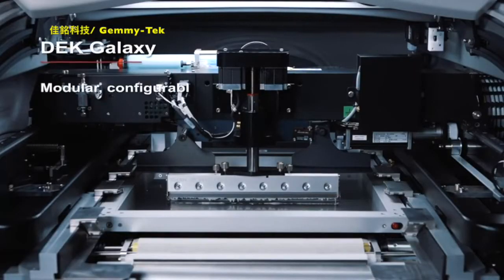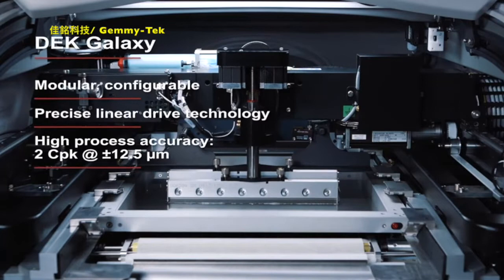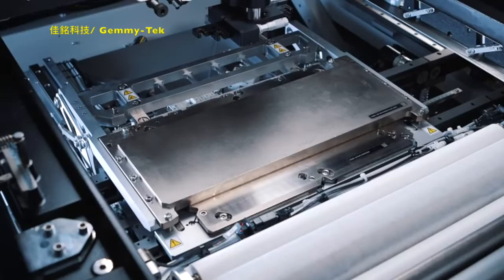Linear drives at a stiff frame guarantee precision and high printing speeds, while various toolings and advanced packaging options ensure the perfect handling of wafers and substrate.